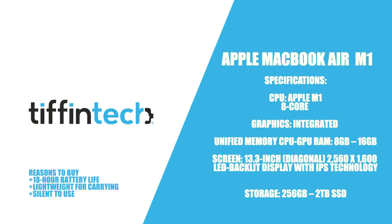The M1 chip kind of changed the game when it came to Apple computers for programmers. This computer has 11 hours of battery life, it's super lightweight and very sleek — not to mention it makes absolutely no noise when you are programming. Unless you are running Android Studio, then that's a different story.